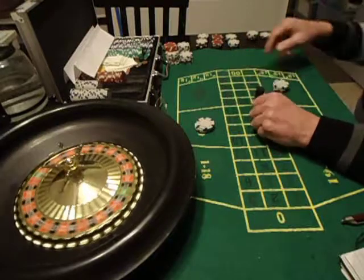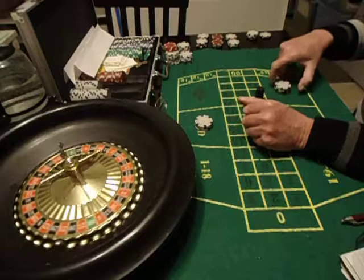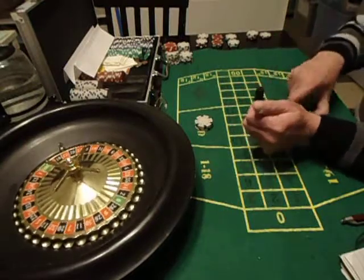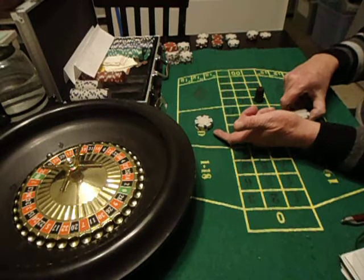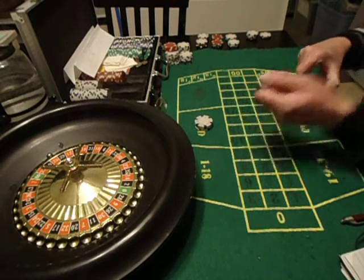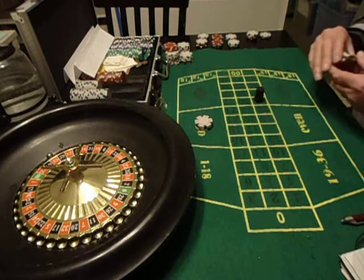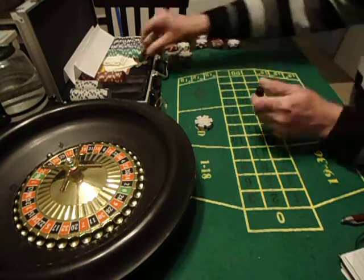A 25 came up. We just won on odd again, but we lost black, so I'm going to move black. Normally I would move to even, but we're already playing odd, so I'm not going to move there. So we're going to play low. We're going to play low and odd, and we just lost our $13 bet.